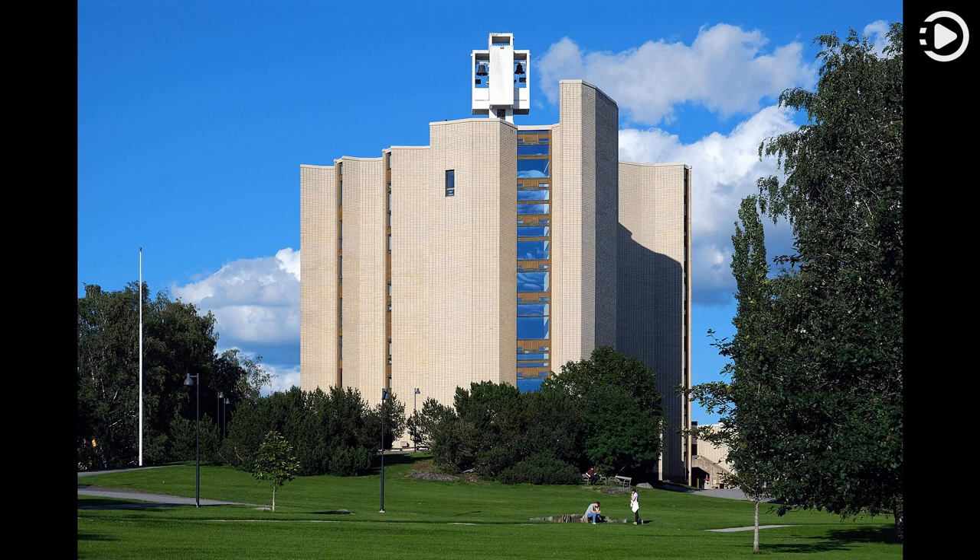It was constructed using slip forming, with 17 narrow 35-meter-high (115 feet) hollow concrete U-shapes and full-height windows between them. The walls were cast in 12 days. The floor plan of the church resembles a fish, an ancient symbol of Christianity.